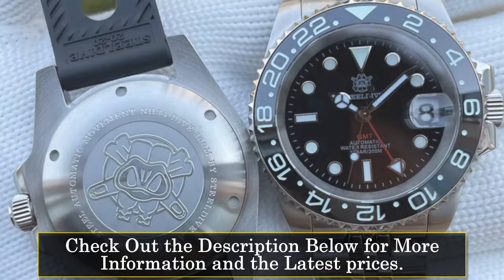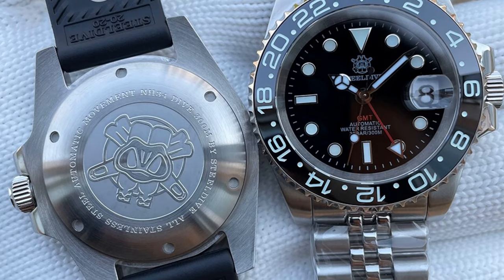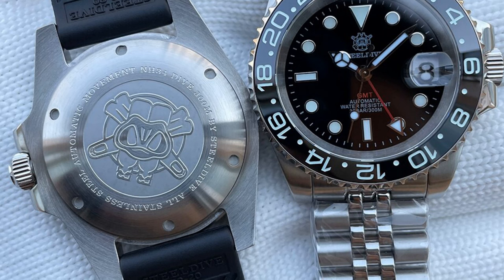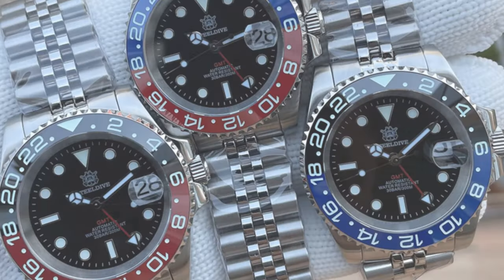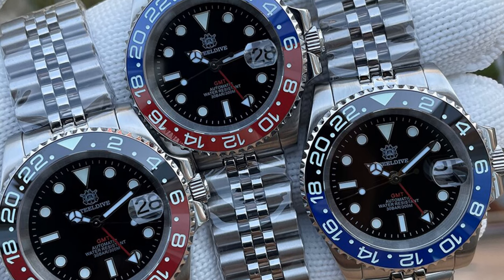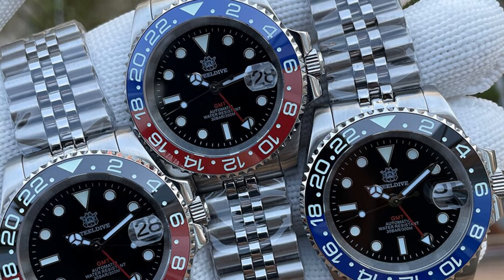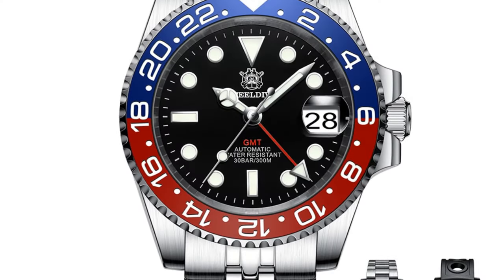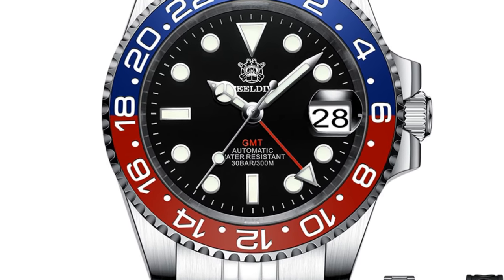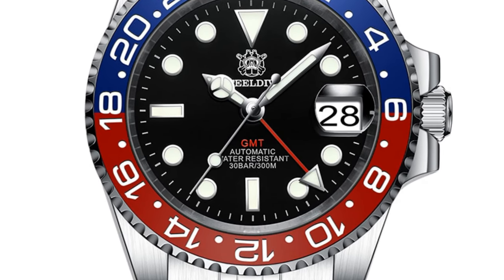Crafted with stainless steel, both the band and case material offer durability and resistance to corrosion, making it ideal for water-related activities. The folding clasp with safety ensures a secure and adjustable fit, providing comfort during underwater adventures. With a water-resistance depth of 30 bar, this watch is suitable for professional diving. One standout feature is its mechanical hand wind and automatic self-wind movement.